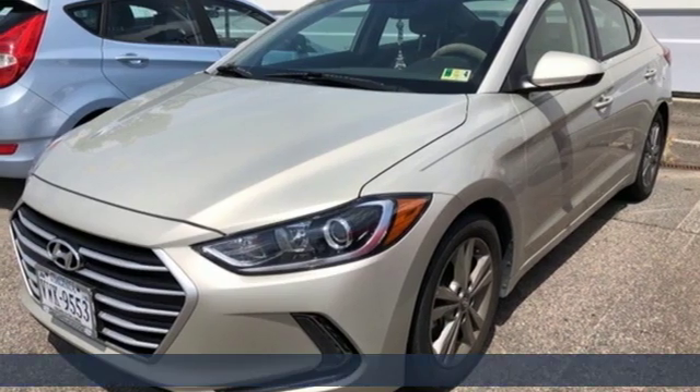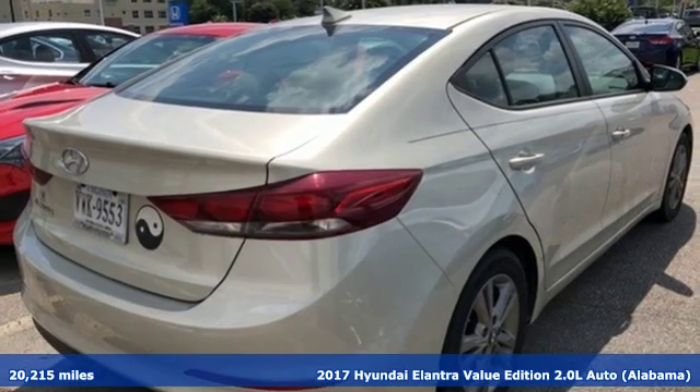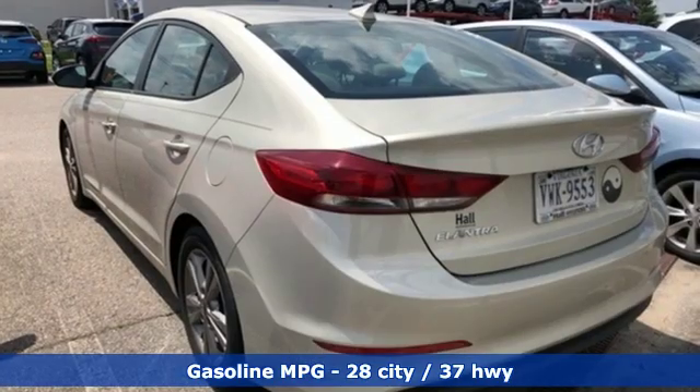Here's a 2017 Hyundai Elantra. It's all about more — more room to stretch, more space for cargo, and more go with less gas. It's equipped for all your driving needs and wants.